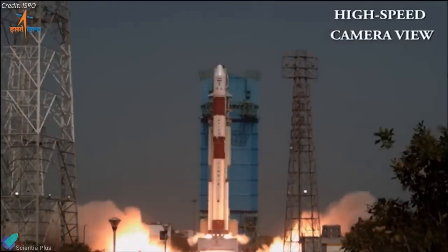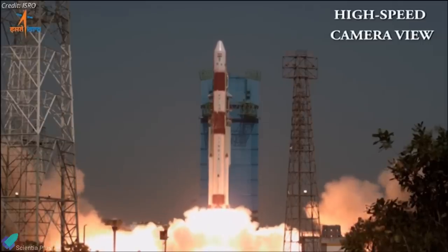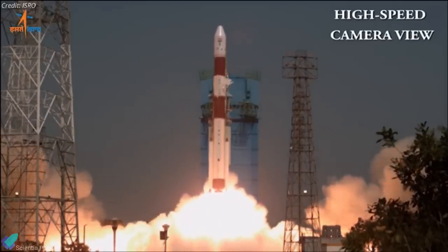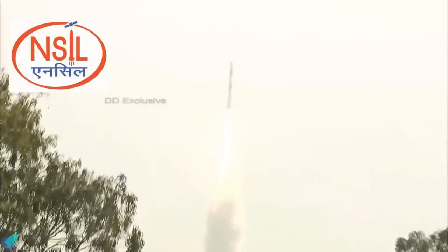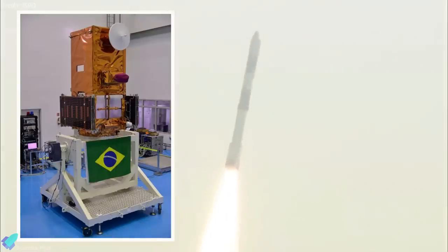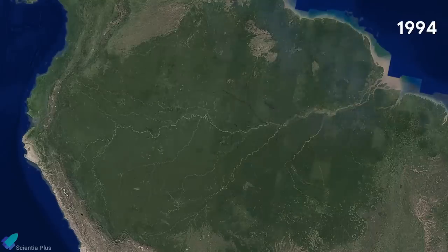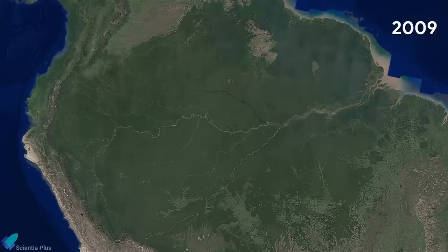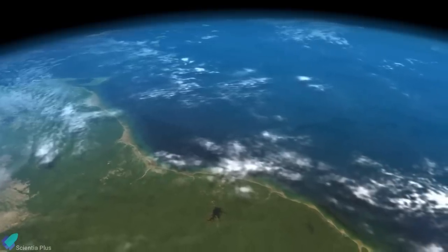India's PSLV-C51 successfully launched Amazonia-1 and 18 co-passenger satellites on February 28th from Satish Dhawan Space Centre. This was the first dedicated commercial mission of New Space India Limited, a government of India company. The 637-kilogram Amazonia-1 is an optical Earth observation satellite of the Brazilian National Institute for Space Research, providing remote sensing data to monitor deforestation in the Amazon and analyze agriculture across Brazil.